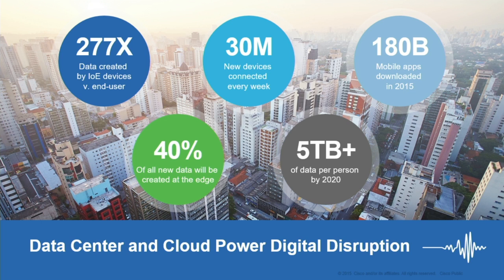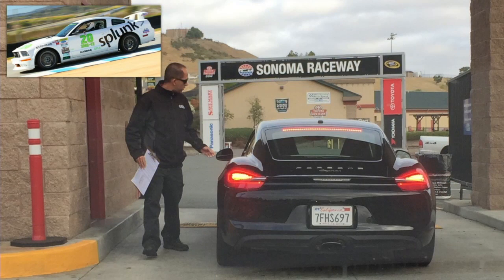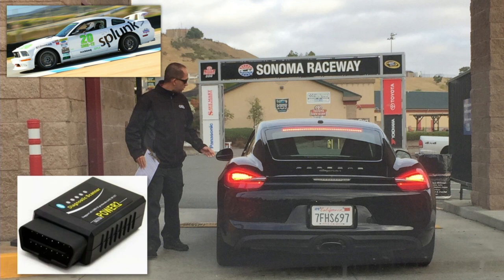Today I want to share two examples from the sporting industries that represent that. The first — thanks to our friends at Splunk — I was able to experience the connected car. The best part was I experienced it at Sonoma Raceway in California on a track day. This is the Porsche Cayman I drove that day. Each driver placed one of these carvoyant dongles into the dashboard to collect diagnostics from the onboard components of the car, communicated in real time to the carvoyant system and passed on to the Splunk system.